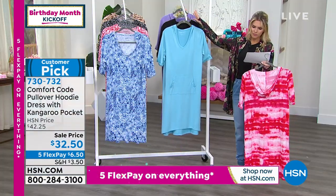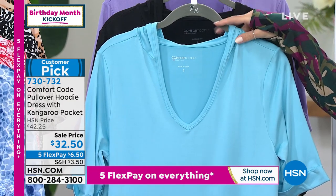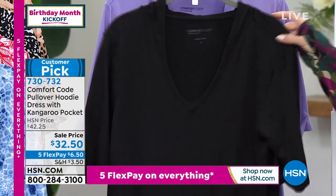This one is called cloud blue, and that's exactly what it is — it just looks like you're staring at the sky. We only have a hundred of this. Then we have it in your solid black.